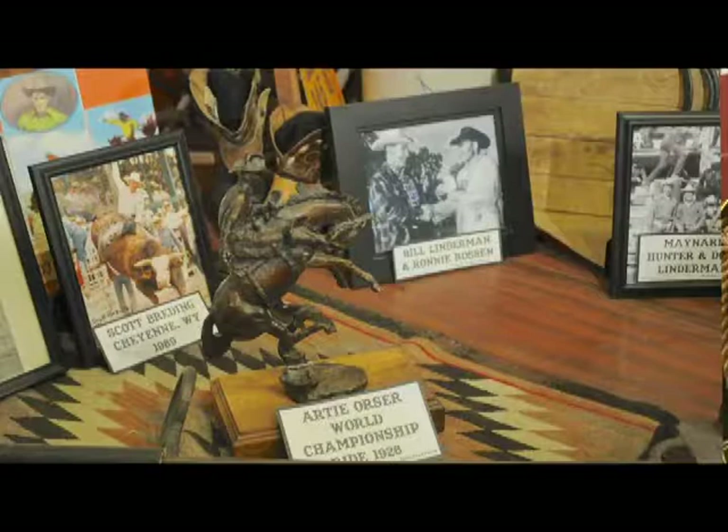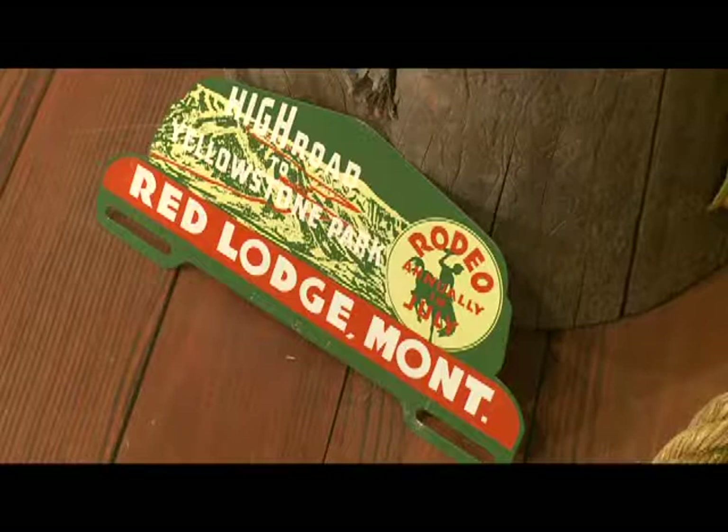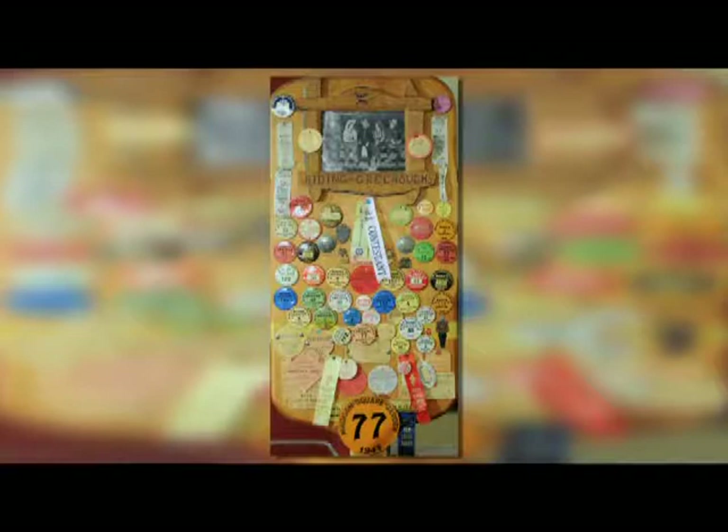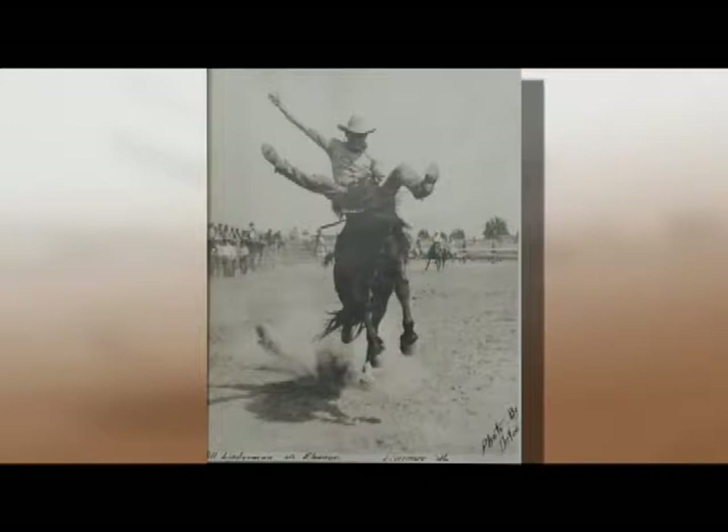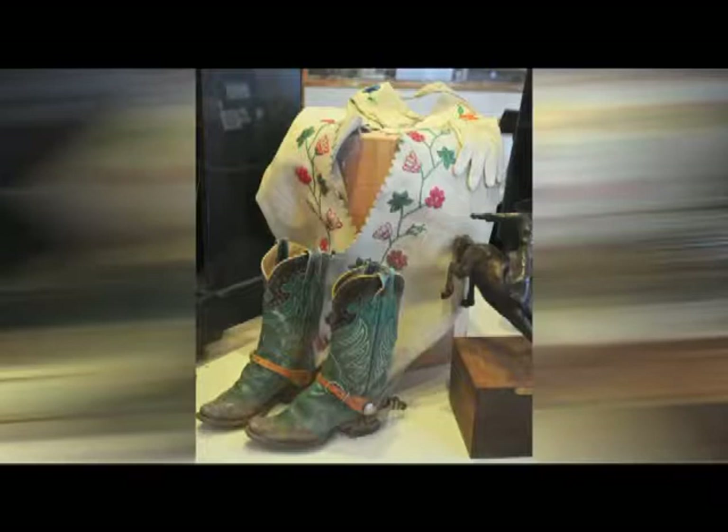We have two rodeo royal families: the Lindermans and the Greenos. The Lindermans were all rodeo champions in this area. The rodeo here in Red Lodge is called the Rodeo Champions. They traveled all over the world and won championships in Madison Square Garden. They did stunts for movies in the old westerns. Alice Greenow was very big in the movies, had several feature shots, traveled in Europe, and met the queen.